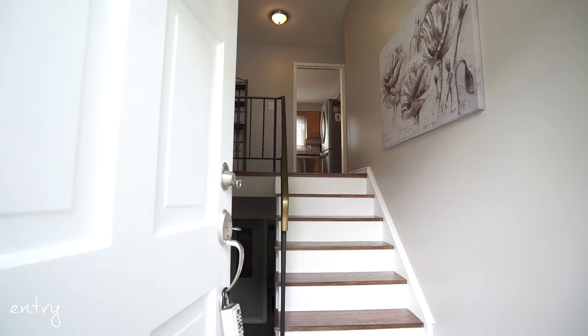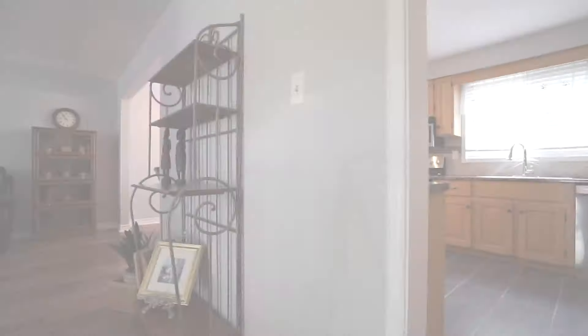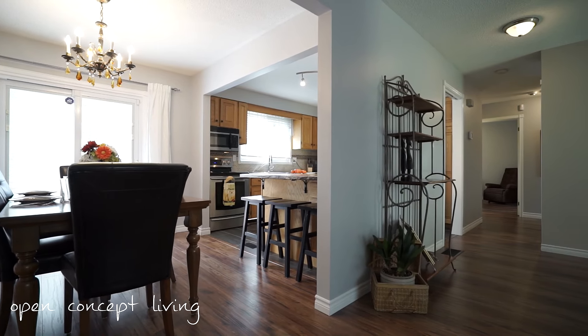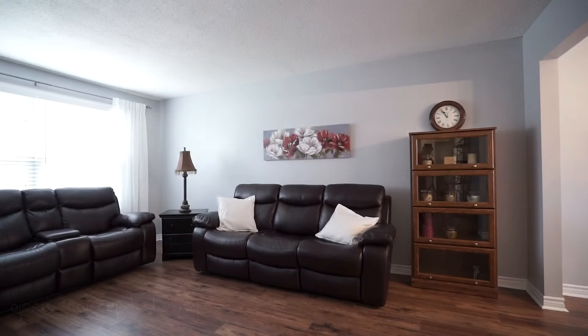The front entrance welcomes you with upgraded tile work and designer neutral tones that carry throughout the entire home. The main floor living space has maintenance-free high-end laminate flooring that flows throughout. Large windows cascade in pools of natural light throughout the home, giving you a warm and airy feeling.